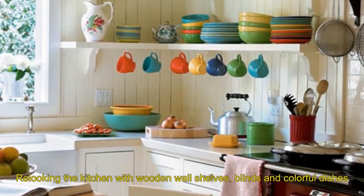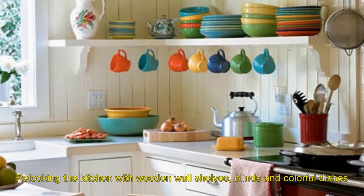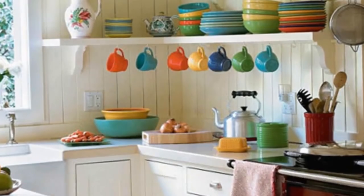Fifteen: relooking the kitchen with wooden walls, shelves, blinds, and colorful dishes.